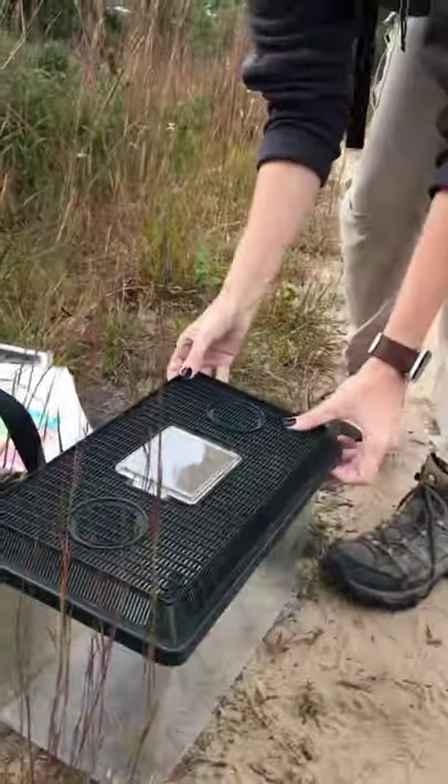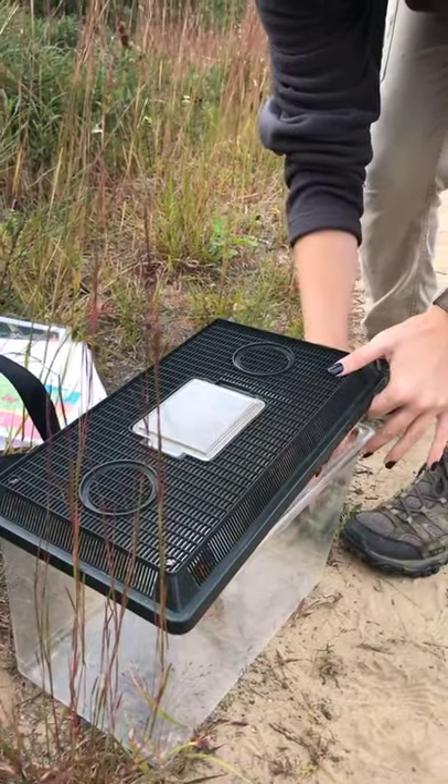I've got both a male and a female in here — I believe this one's the male.